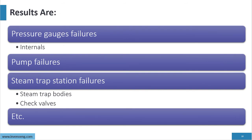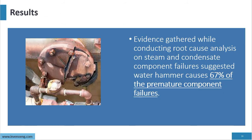Additional results include pressure gauge failures, internal damage, and pump failures. We also deal with pump cavitation, steam trap station failures, steam trap bodies failing, and check valves failing. Root cause analysis consistently shows that steam traps have zero tolerance for water hammer. Evidence gathered during root cause analysis on steam and condensate components shows that water hammer causes about 67% of premature failures in the system. If we don't correct the water hammer, it will continue to destroy components.